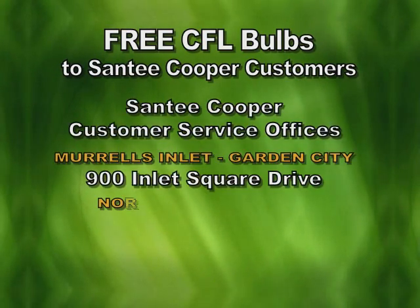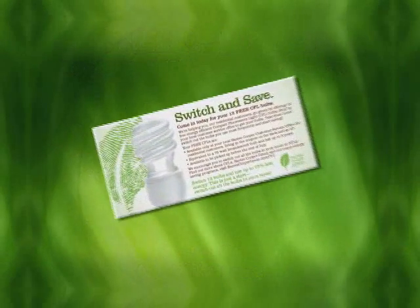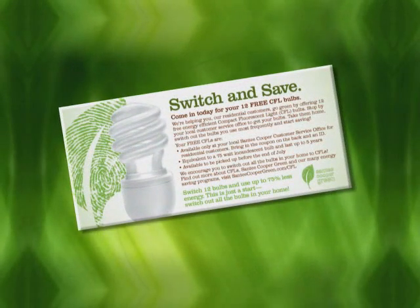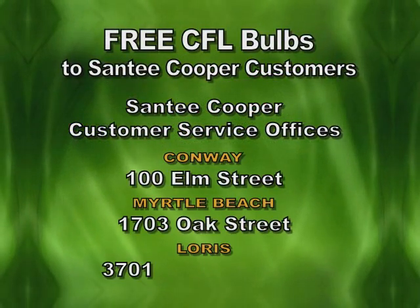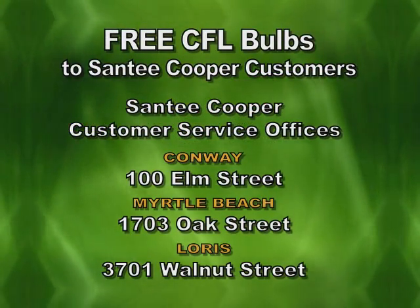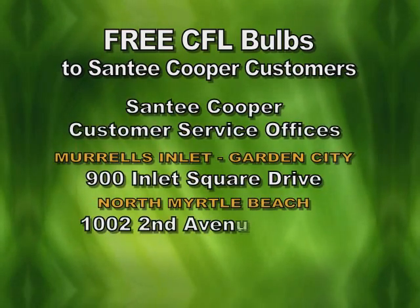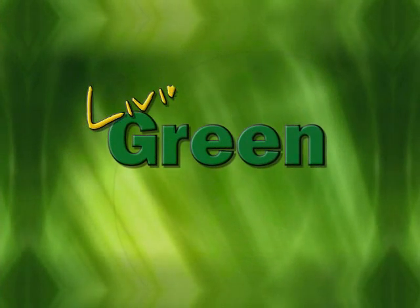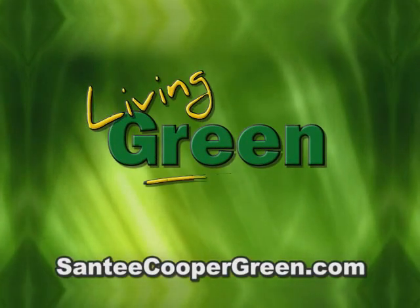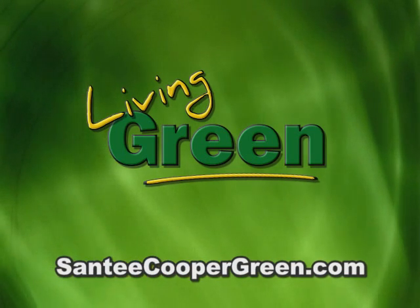So take them home, make the switch, and start saving. You can either look in your monthly bill for your switch and save coupon, or just stop by any Santee Cooper customer service office with a photo ID and pick up your 12 free bulbs. You'll have until the end of July to stop by, but the sooner you get them, the sooner you'll start saving. You can also visit santeecoopergreen.com for more helpful information on CFLs and other energy saving programs from Santee Cooper.